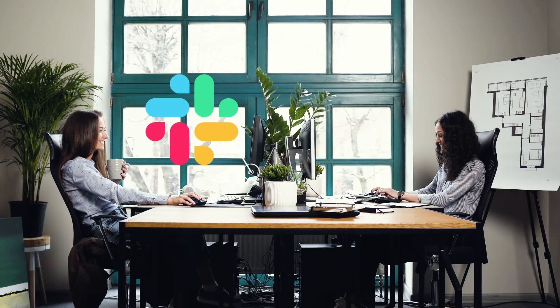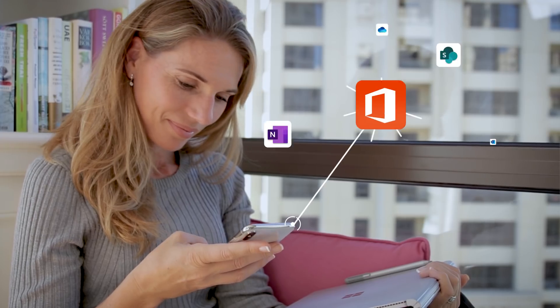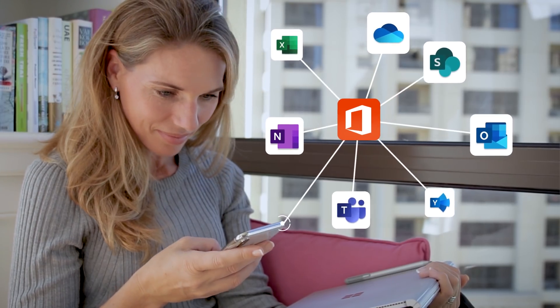More and more organizations are looking for new ways to enable their teams to work smarter together using modern tools. Applications such as Slack and Microsoft Teams are becoming more and more popular. Since we work with organizations on a daily basis to help them transition to a modern workplace, I often get asked what the key steps are for successful adoption of Microsoft Teams. Here are my five key steps.